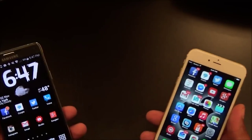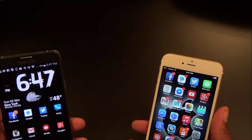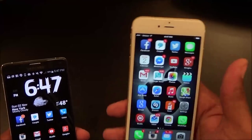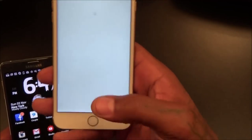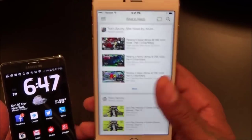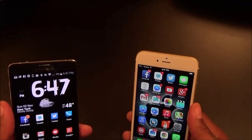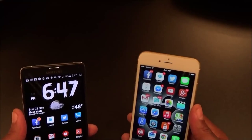Next, multitasking — the Note 4 is clearly the best for multitasking. When you want to multitask on the iPhone 6 Plus, you double-tap and switch back and forth — you can't run two things simultaneously. The Note 4 is a beast for multitasking; it's definitely the best.